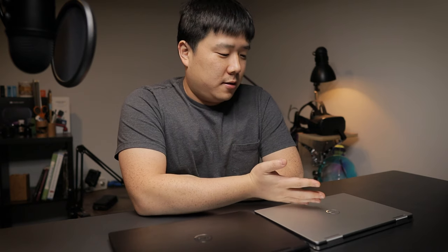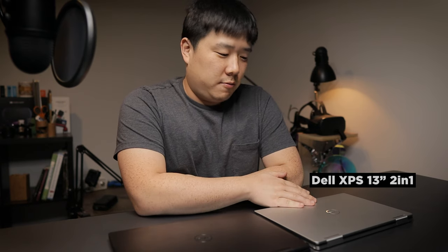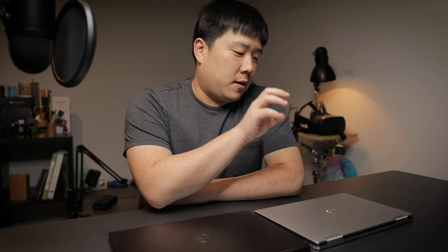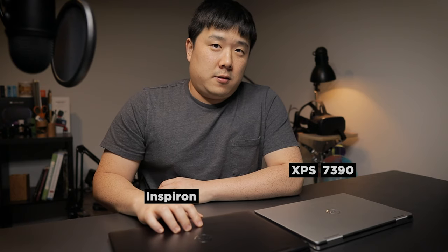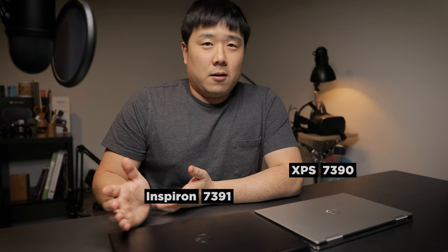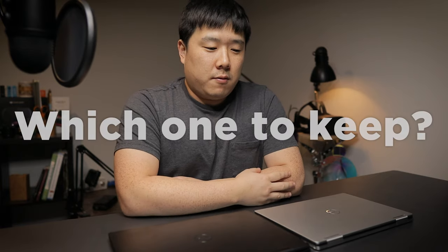Hey, it's Joseph here. I have a difficult decision to make. I have two laptops here. One is the Dell XPS 13-inch 2-in-1, and this one is the Dell Inspiron 13-inch 7000 series. To be specific, this XPS's model number is 7390, whereas the Inspiron 13-inch is 7391. Even the model names are very similar, and because the specs are very similar as well, I'm having a very difficult time choosing which one is the right one.